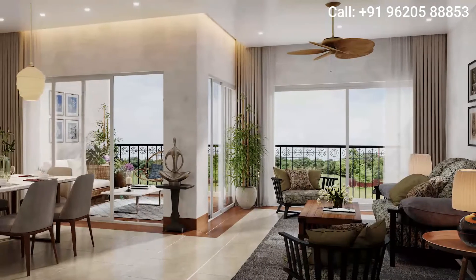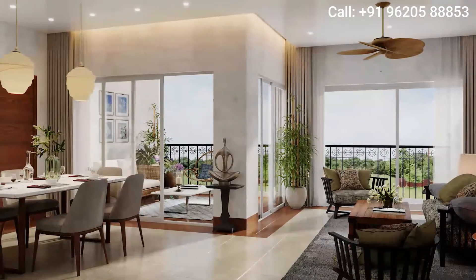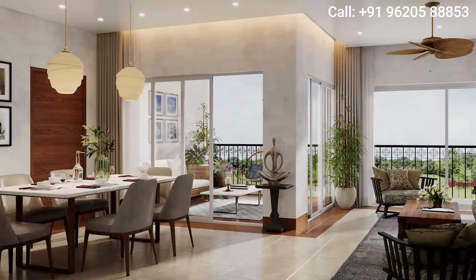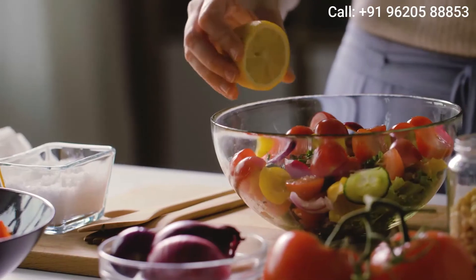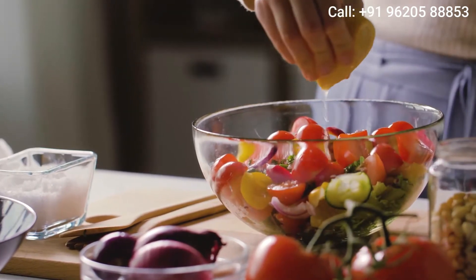Welcome to your Vastu-compliant noble abode — an opulent sitting room seamlessly connected to the dining area and the kitchen. Designed to perform, your kitchen is crafted with a difference; the work triangle of the stove, fridge and sink has been given utmost importance.